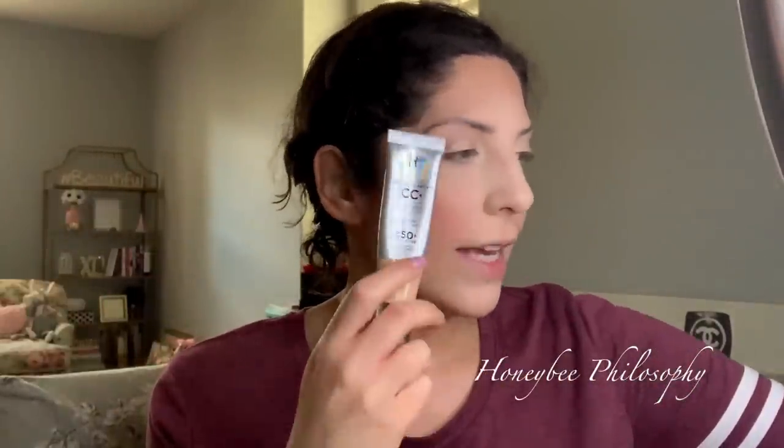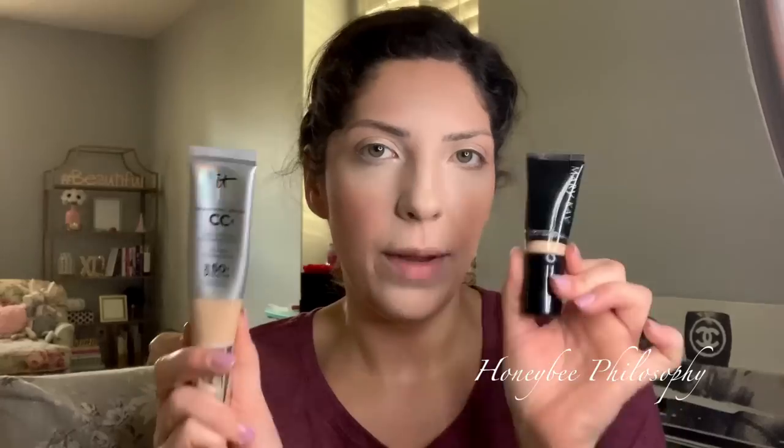I haven't worn makeup in days, but I thought since it's Easter I want to look nice, dress up, and celebrate with the family. We did the Easter basket, I made brunch, and now everyone's relaxing. I'm going to share what I put on my face. I have the It Cosmetics CC Cream, and I also have my Mary Kay CC Cream that I recently cut open. I kind of go between the It Cosmetics or the Mary Kay.